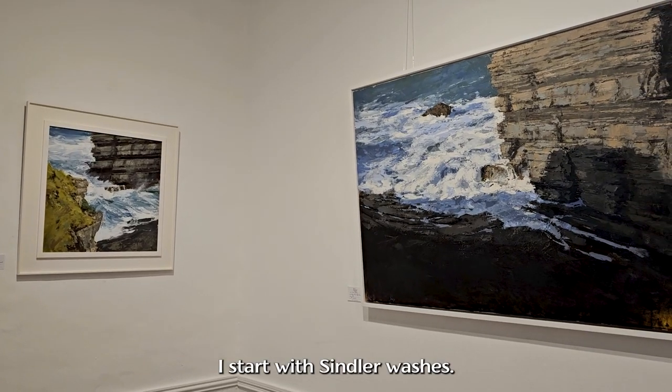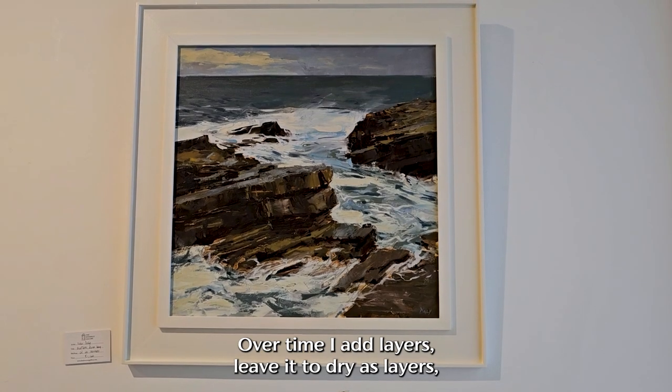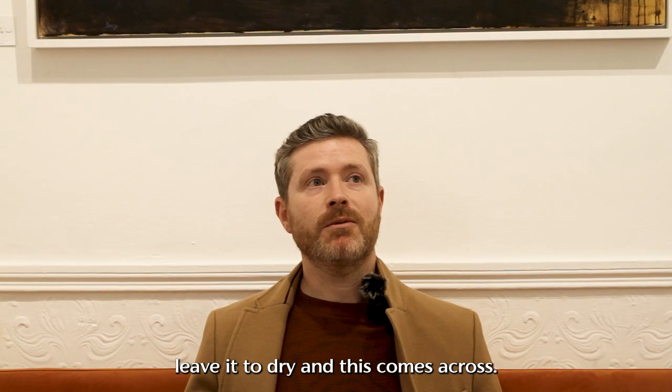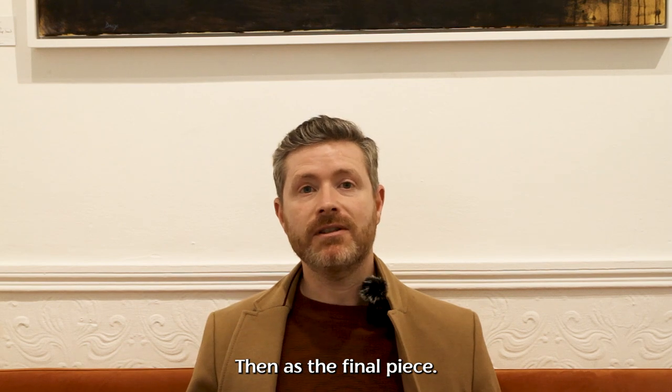I start with thin layer washes. Over time I add layers, leave it dry, add layers, leave it dry, and it comes across then as the final piece.